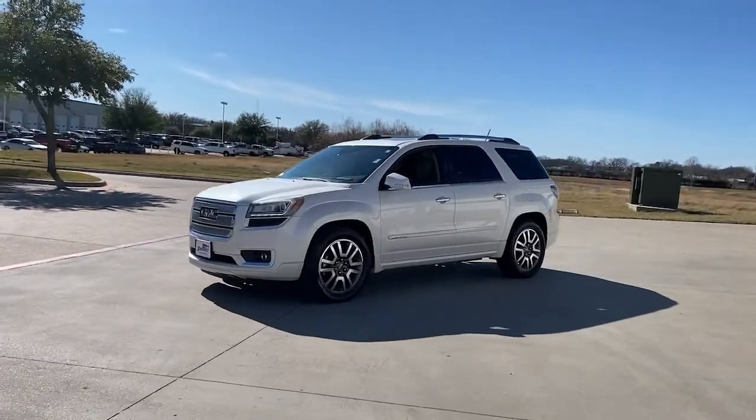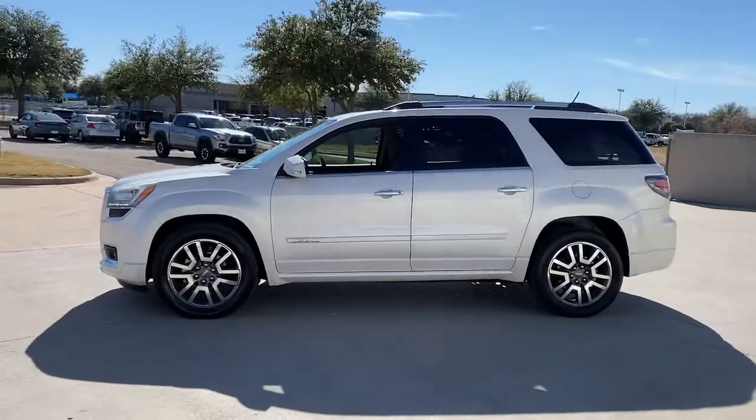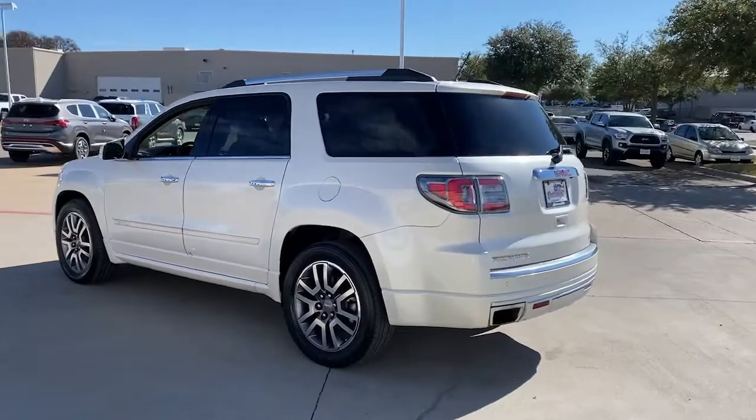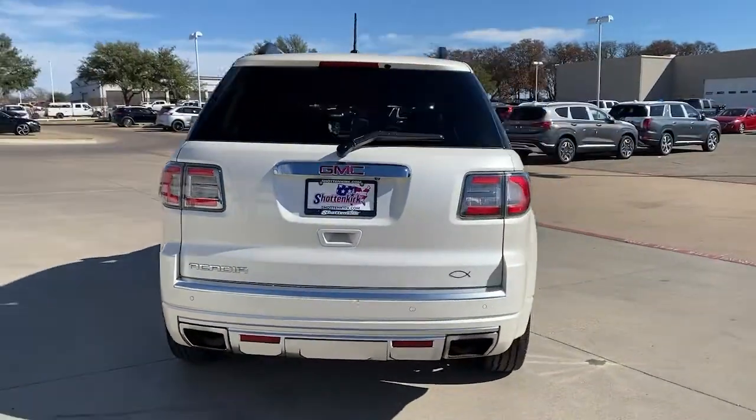Get acquainted with the 2014 GMC Acadia. Get the features you need and the comfort and style you've been hoping for. This well-equipped vehicle is an excellent value and will help you make the most of every drive. All you need to do is relax and enjoy the ride.